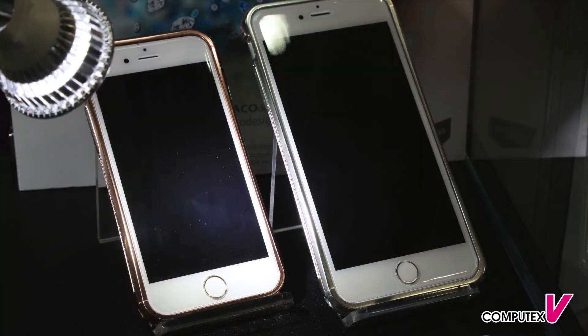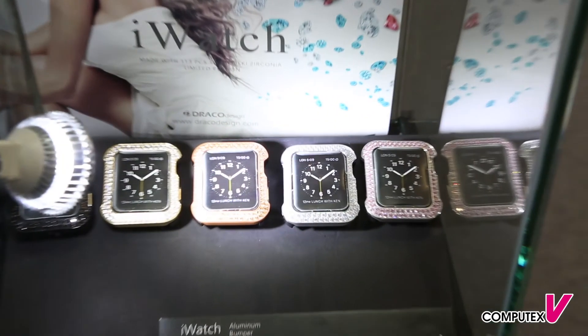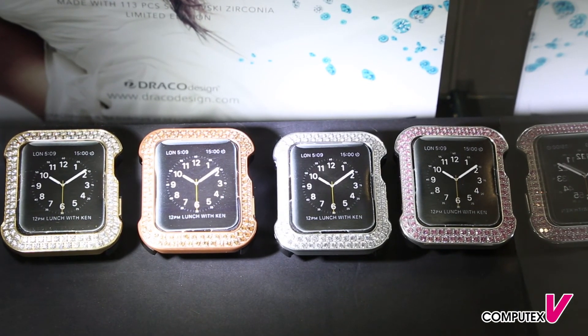The second model uses about 120 units of the gemstone mounted around the bumper. The last one is for the iWatch, which uses about 40 stones on the surface. This is for sure the first one in the world — a collaboration between Swarovski and Draco Design presenting at Computex. As you know, diamonds are a woman's best friend, so let's hope that this cooperation between Draco Design and Swarovski will shine like a diamond.